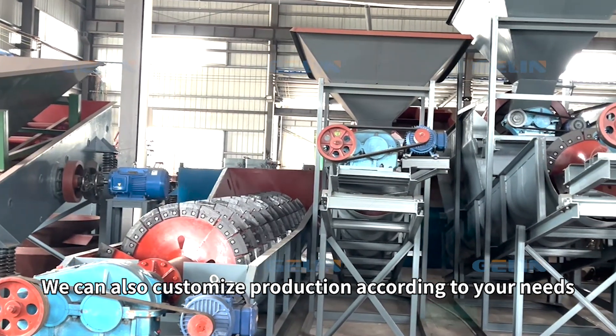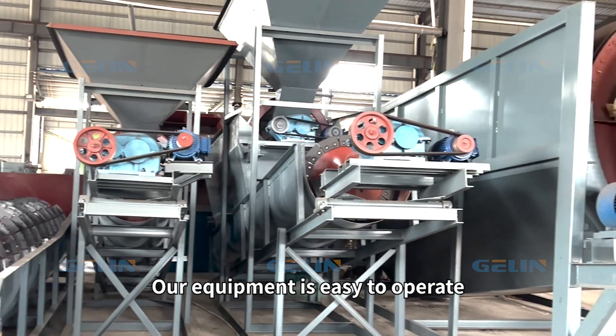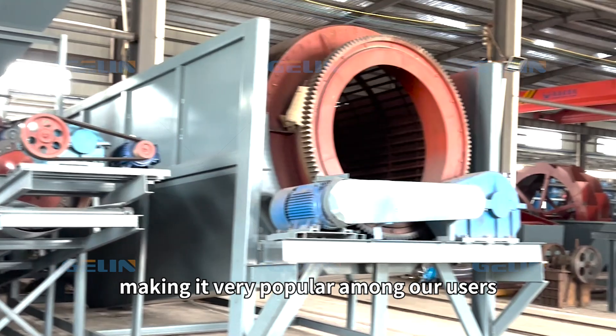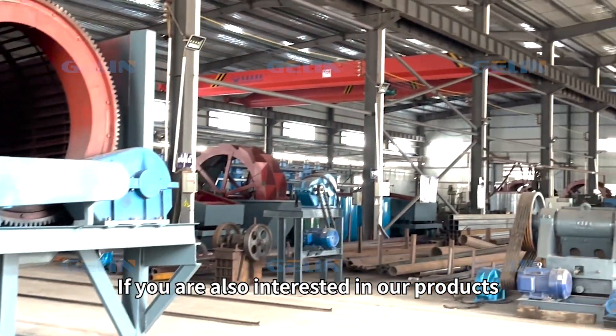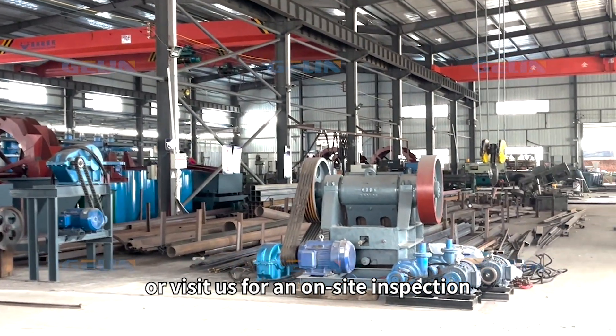Among others, we also offer all-in-one sand washing machines and can customize production according to your needs. Our equipment is easy to operate, has a reasonable structure, and is priced fairly, making it very popular among our users. If you are interested in our products, please feel free to call for inquiries or visit us for an on-site inspection.